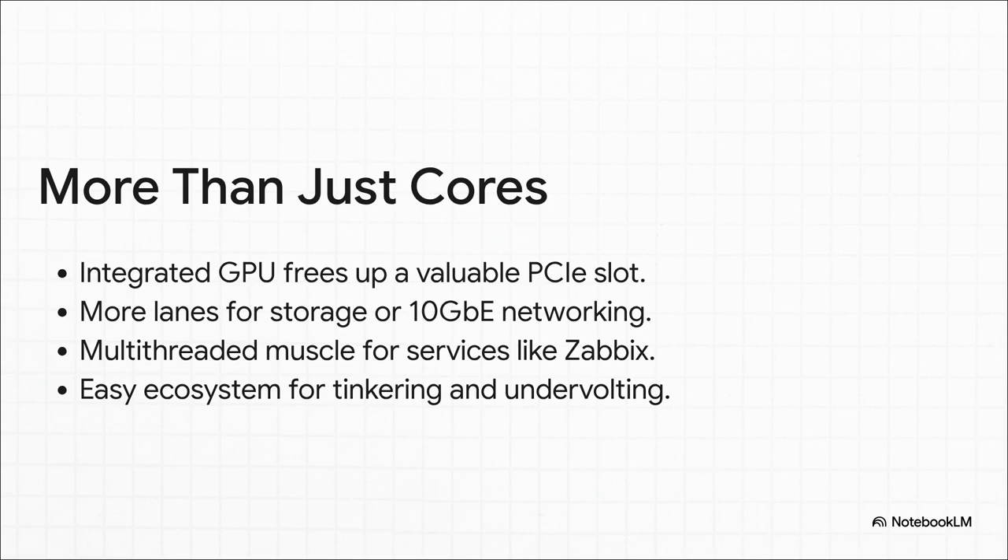It's not even just about the raw core counts. The Ryzen 5 3400G has other little perks too. Its built-in graphics are actually pretty good, which means you don't need a separate GPU. That frees up a super valuable PCIe slot for things a server actually needs, like a 10 gigabit network card or more storage. Plus, its multi-threaded performance is perfect for juggling services like Zabbix, which absolutely loves having more threads to play with.